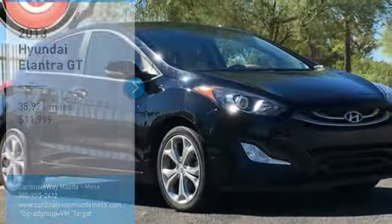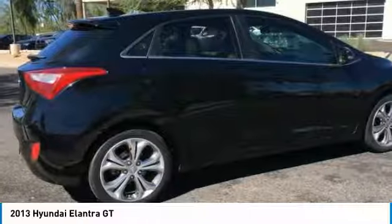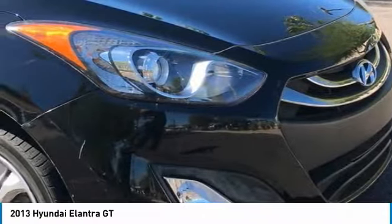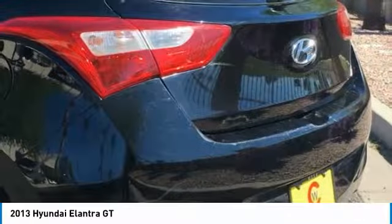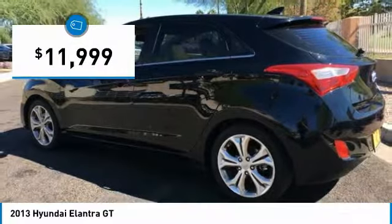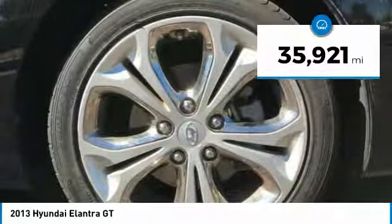Make a great choice today with the 2013 Elantra GT. The Hyundai Elantra GT is a beautiful hatchback with European style. Plenty of cargo space and a wide variety of technology top this vehicle off, and it is priced below $15,000. This vehicle has less than 40,000 miles.